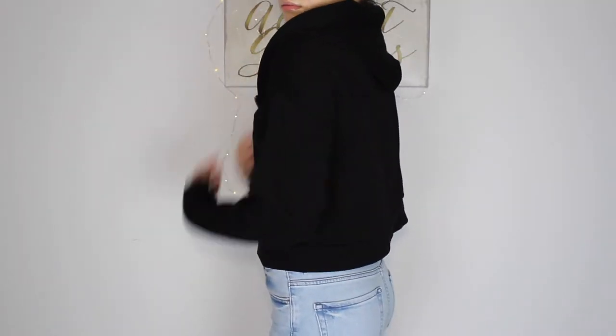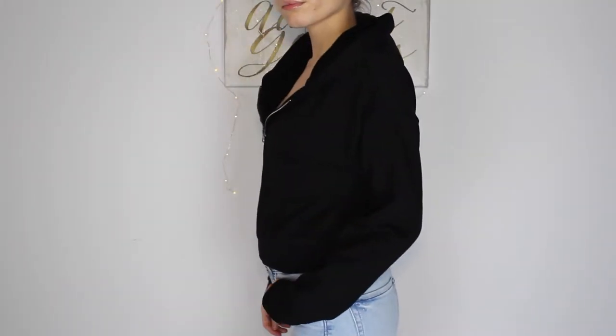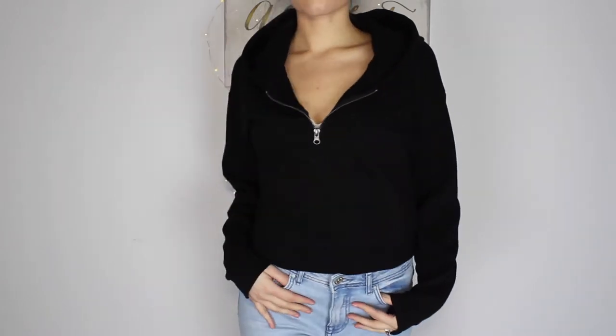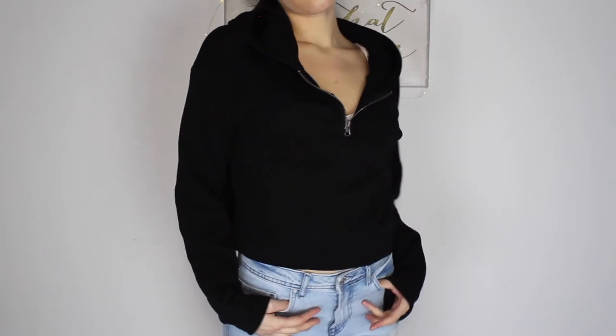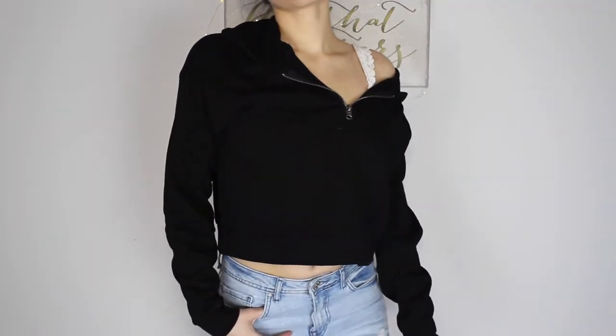I got a few cropped hoodies because I've seen lots of people wear these and I just think they're really cute. So I got a plain black one that has just a half zipper on the front. You can wear one side off the shoulder, or just zip it up — and when you unzip it, it gives more slack at the bottom so you can make it a bit longer. This one is really comfy and has fleece on the inside, so it's very warm. I got this in a size small and I think this one was about $14.